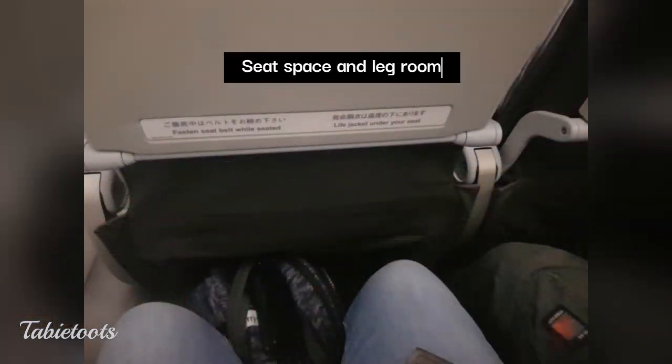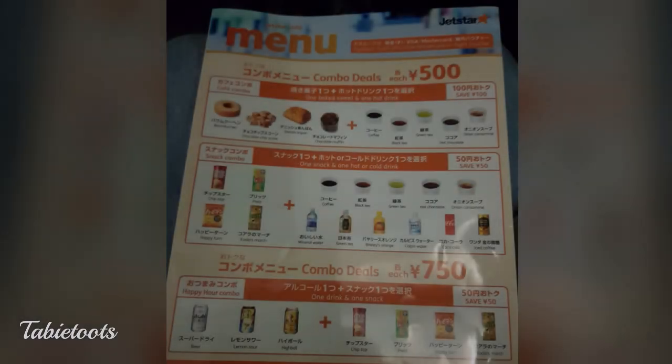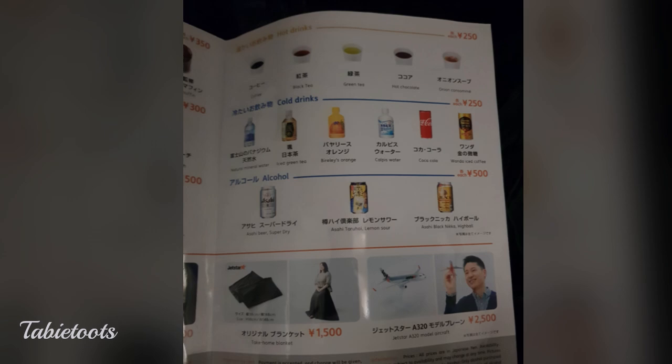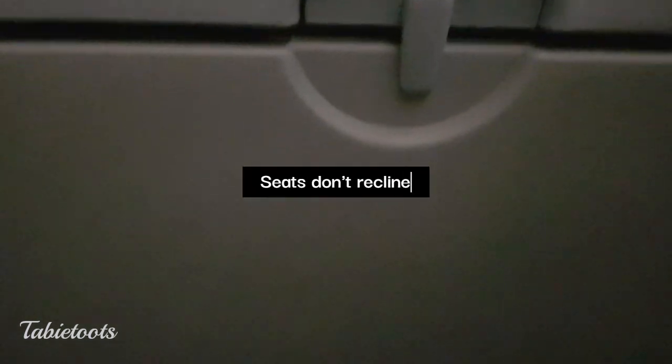Moving along — how was the seat space and legroom? My height is 5'3 and I was seated comfortably. My companion is 5'7. The legroom was relatively better than what we had on our Jetstar flight to Singapore and our Cebu Pacific flight to Osaka. For in-flight meals, you need to pre-book. You can buy snacks, drinks, and merchandise on board, but we didn't buy any so we can't comment. Overall, the actual four-hour flight was pretty smooth. We tried to sleep since it's a red-eye flight, but unfortunately the seats could not be reclined and were quite uncomfortable — though we're not complaining much since we booked a low-cost carrier.